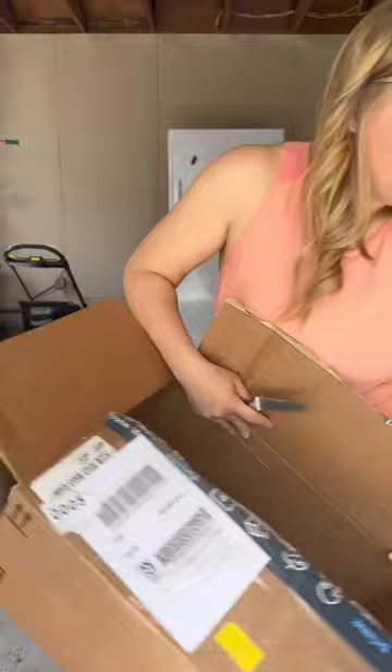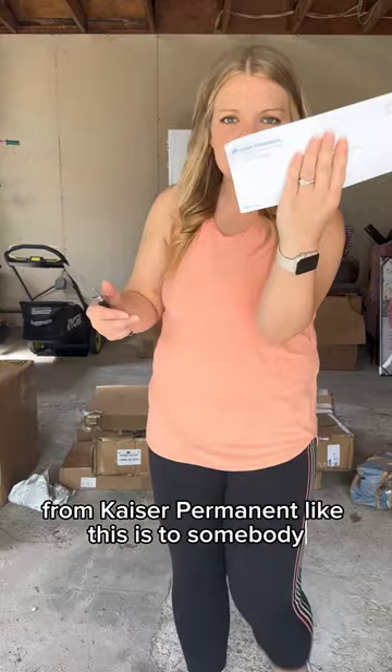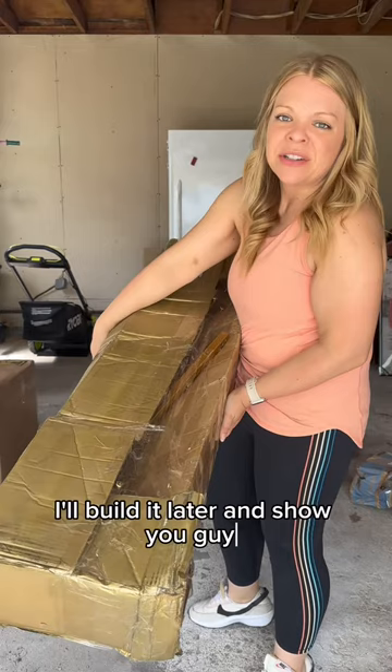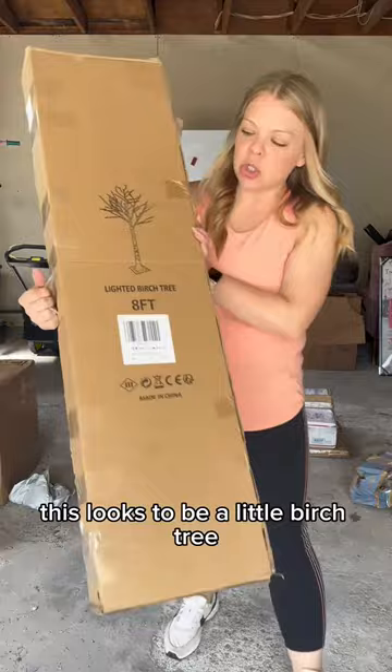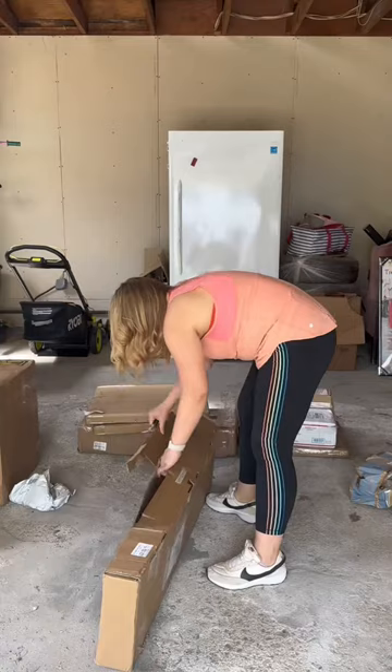This package literally has a piece of someone's mail in it — from Kaiser Permanente. This is to somebody. That is the stupidest thing — what is wrong with people? I don't know what this next item is — looks like a gold piece of furniture, I'll build it later and show you guys. I'm so excited. This looks to be a little eight-foot birch tree, maybe a light-up lighted one.